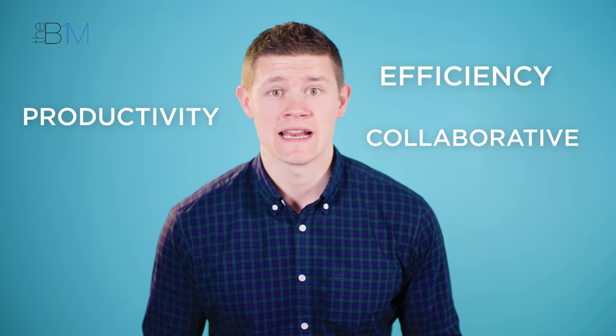The second objective is to further embed and increase the use of digital technologies, recognising the productivity, efficiency and collaborative benefits these can bring. There's no surprise that BIM features pretty prominently here. The strategy builds on the work that's taken place up to the 2016 Level 2 mandate and supports a gradual shift towards Level 3. It recognises that BIM supports the beginning of a wider digitisation of construction.